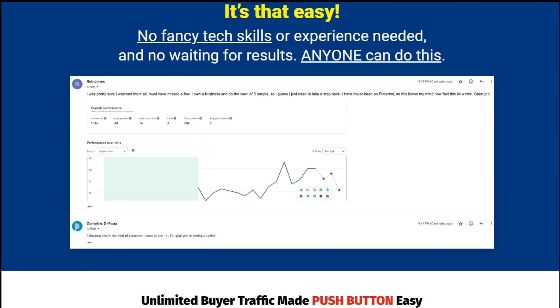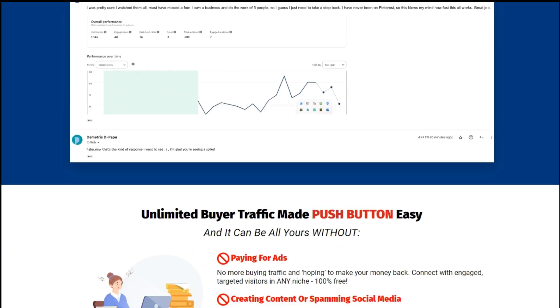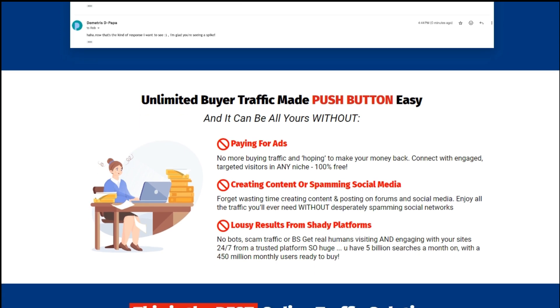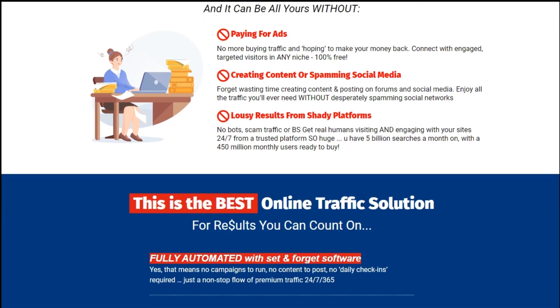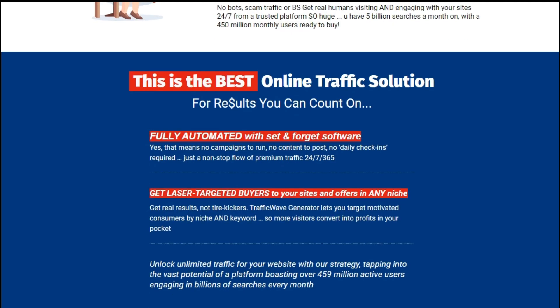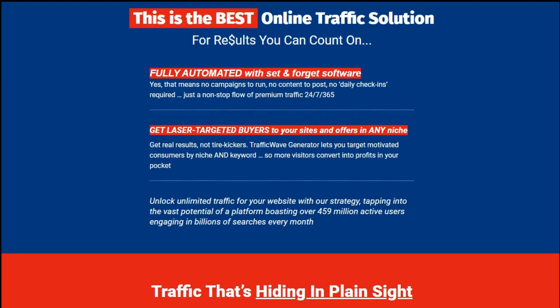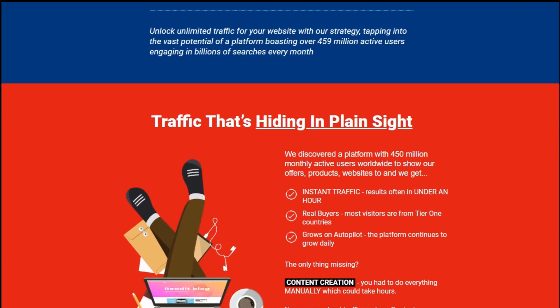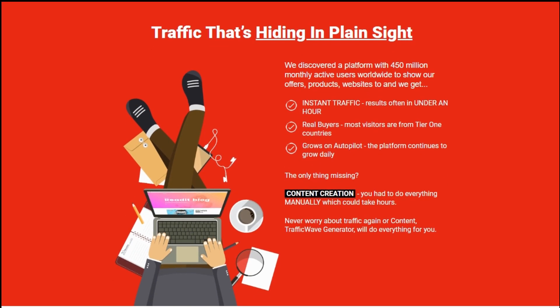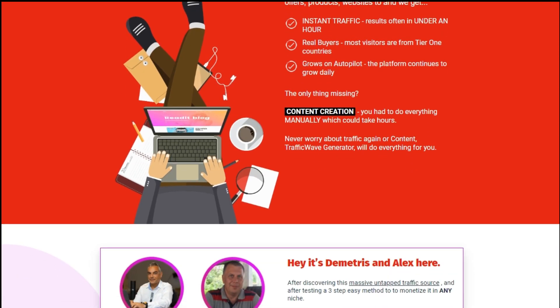Targeted audience: forget about generic traffic. With Traffic Wave Generator, you'll attract highly targeted visitors who are genuinely interested in what you have to offer. Customizable campaigns: tailor your campaigns to suit your specific goals and preferences. Whether you're promoting products, services, or content, Traffic Wave Generator gives you full control.